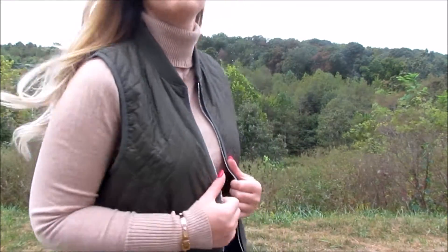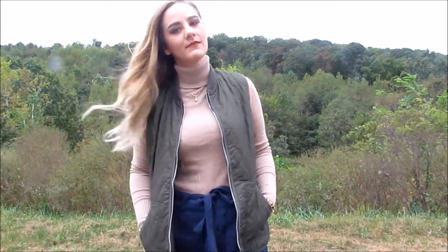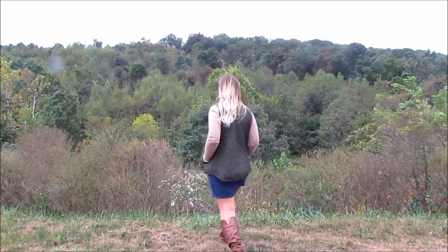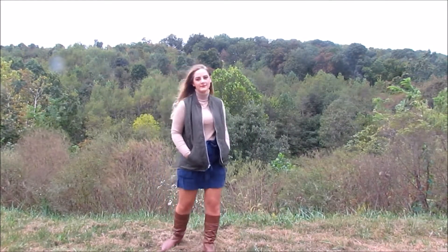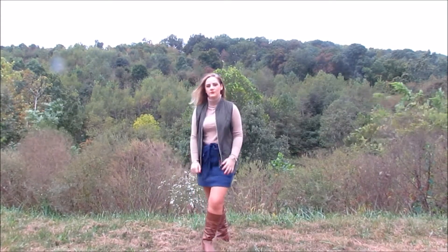For outfit number two, I wanted to wear another girly outfit and paired this dark green vest with a navy blue skirt. Since both colors were muted, they paired nicely together. And then I just paired an easy tan turtleneck and boots to help ground these colors together. Both the vest and the skirt had deep pockets, which made for a very comfy, casual look.